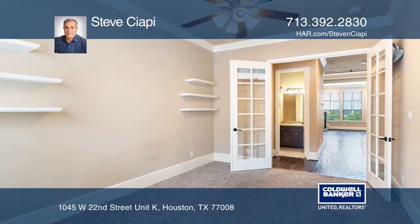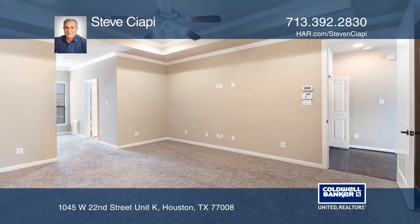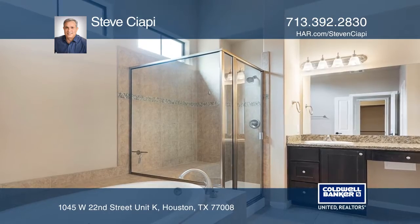Spend time in the personal library with built-in shelving, or in the master retreat that offers an ensuite bath with a large tub and separate shower.